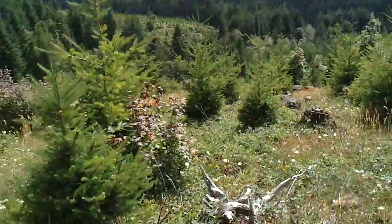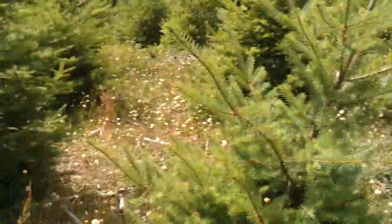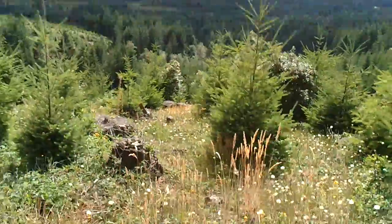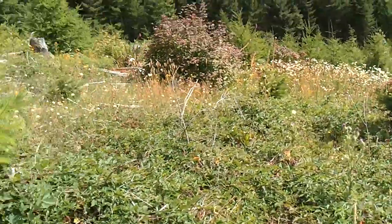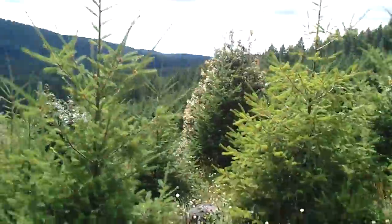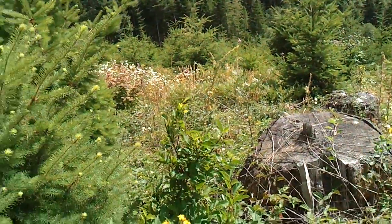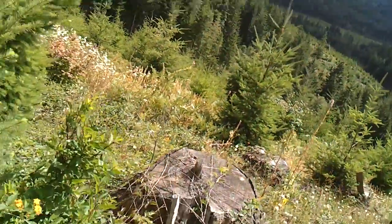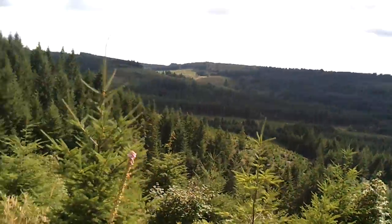We're continuing on down the hill until we meet the road below. We meet it a little ways down now, but we appear to be at 2,100 feet. So we have maybe 100 feet to go down here until we see our road. I'm getting a few things in my shoes, but just keep on marching forward.